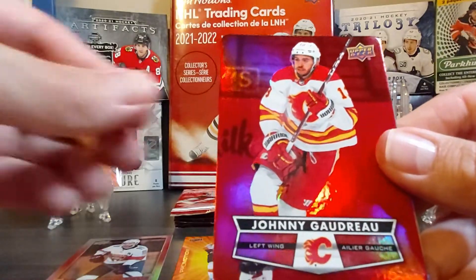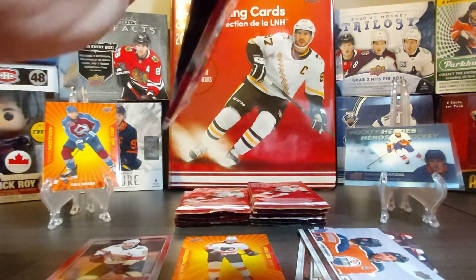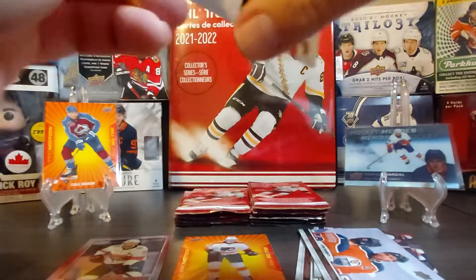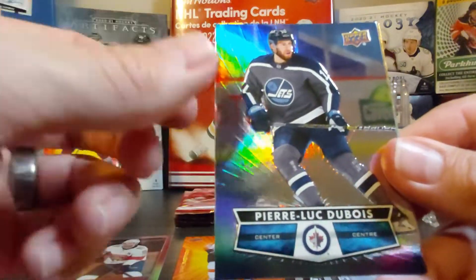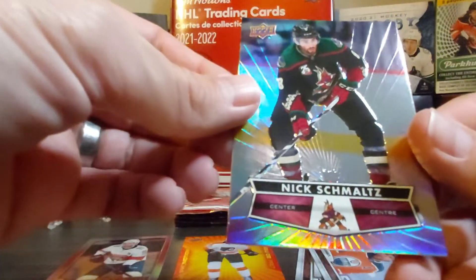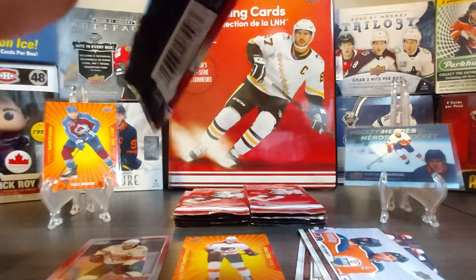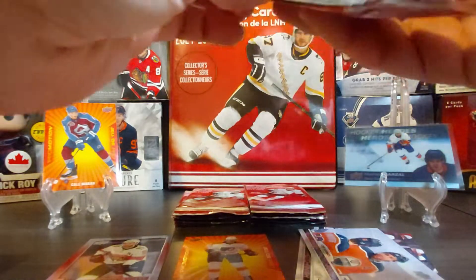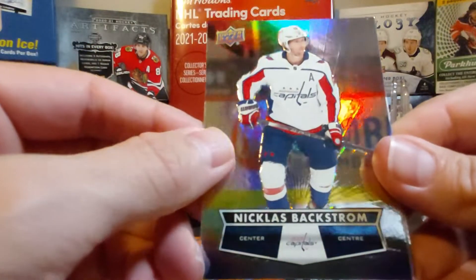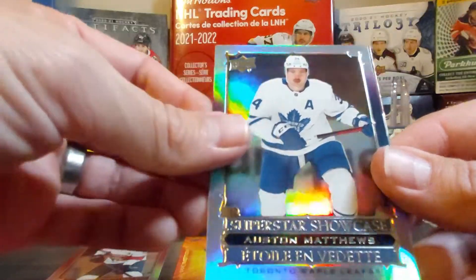Here's a Ryan O'Reilly die-cut, Johnny Gaudreau, and then Pavel Buchnevich, which we also got in our first 30 packs. Here's Luke Dubois with a retro shirt — nice picture — then a gold etching of Dylan Larkin, and Nick Schmaltz in a retro Coyotes shirt. I remember there was a player in the base set photographed in a retro shirt that I really liked the look of; hopefully we'll get it. Here's Nicklas Backstrom and then a superstar showcase of Auston Matthews.